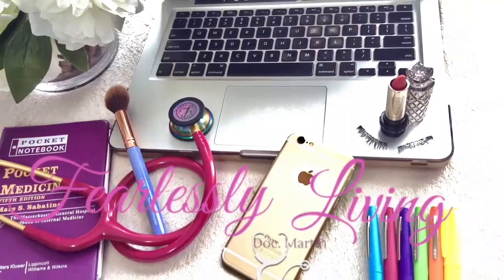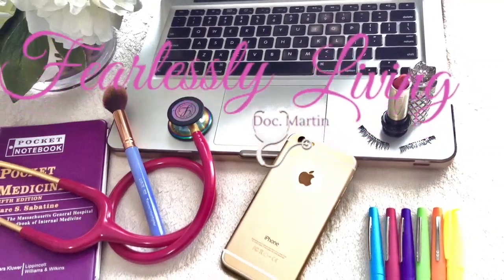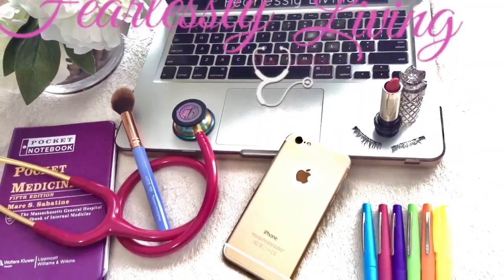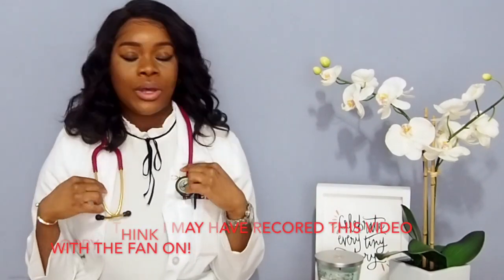Hello guys and welcome back to Fearlessly Living. I'm Doc Martin. I actually have my lab coat on today and my stethoscope, so I am in full med student mode. This is my first video where I'm going to start focusing more on the medical part of my life, alongside the general thrifting and hair reviews. Today I'm going to be discussing what's in my lab coat as a third year medical student during clinical rotation.